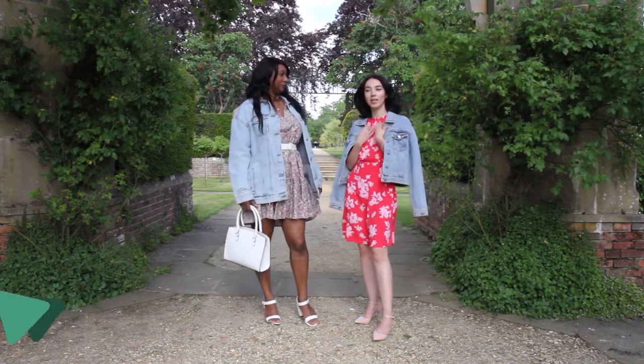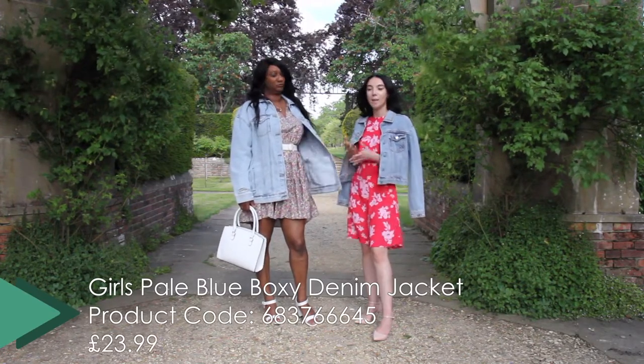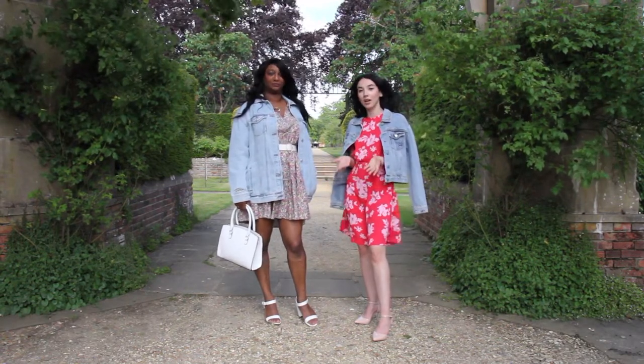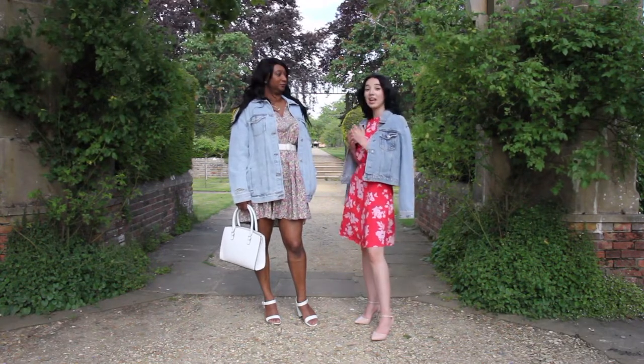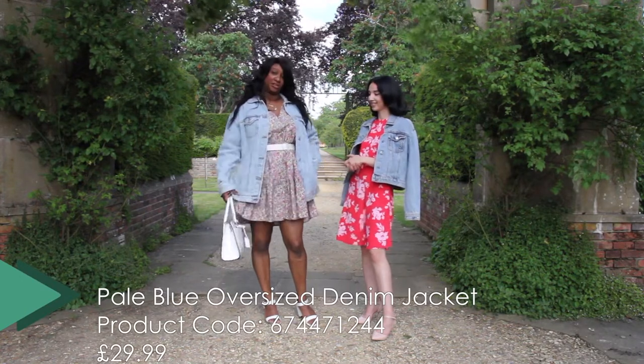I'm wearing one that's from the 915 actually, our girls' range, because I'm a petite girl and my local store doesn't have a petite range, but you can always shop in 915 because they have amazing sizes. And Sam is wearing — I'm wearing a denim oversized trucker jacket.